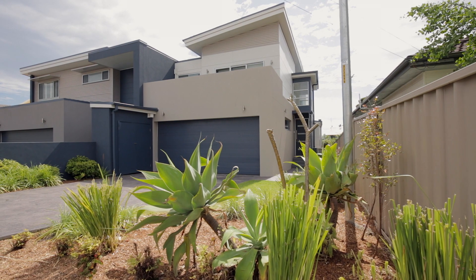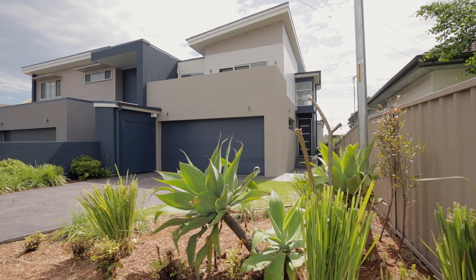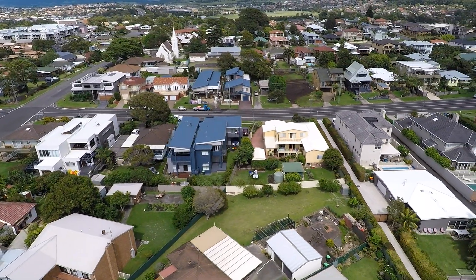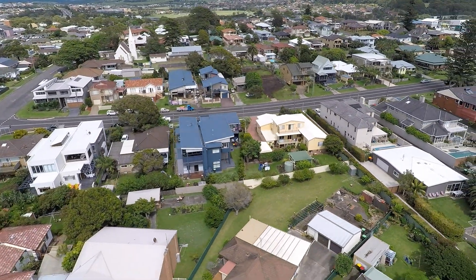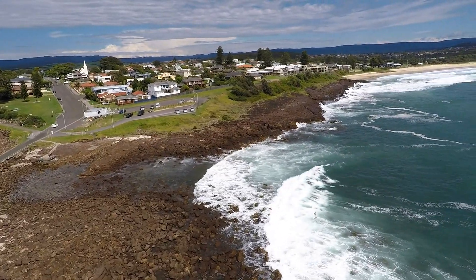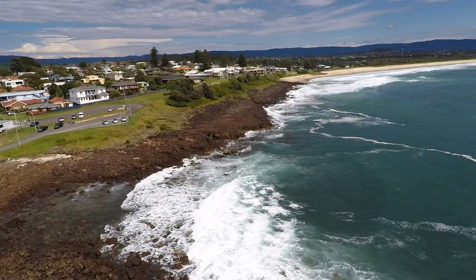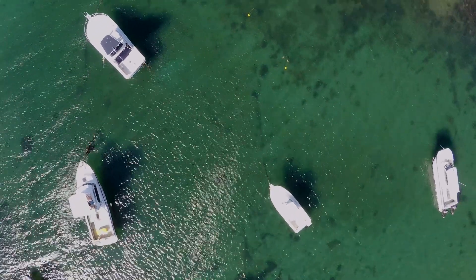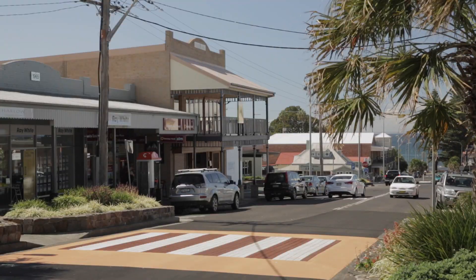Built to the very high standard that the location commands, with absolute attention to detail. In the heart of Shell Harbour village — one of the Illawarra's premier beachside suburbs — less than 300 metres to picturesque patrolled North Beach, and of similar distance to the boat harbour and the village's vibrant main street, with plenty of great cafes, restaurants, and boutique shops.